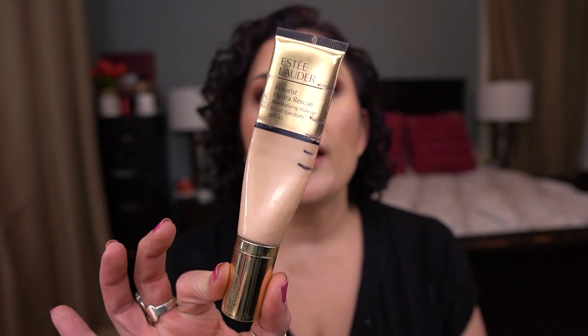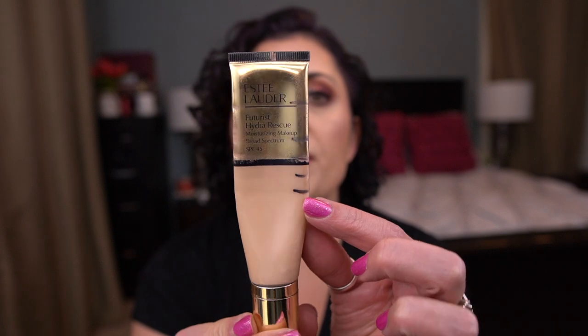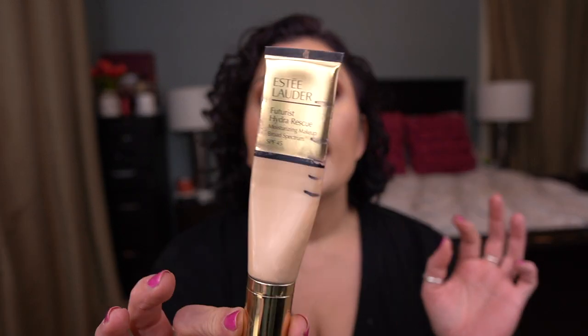The next prompt is Doppelganger — a product you have a double or backup of. I'm rolling in a foundation from Estee Lauder: the Futurist Hydra Rescue Moisturizing Makeup Broad Spectrum SPF 45. I've had this in a project before and used half of it, so I want to finish this. It's in the shade 1N2 Ecru. I love this hydrating foundation. I actually have two other tubes in other shades, and I want to finish this one.